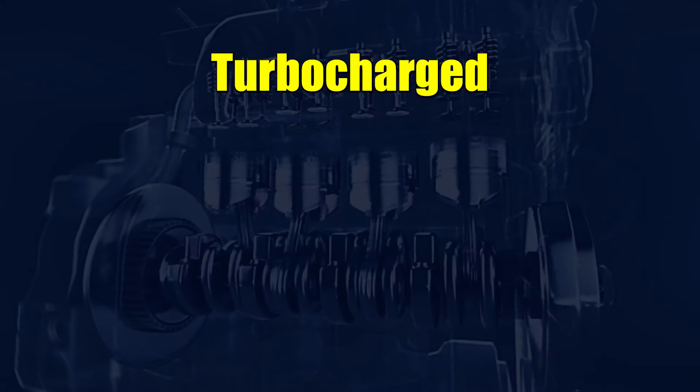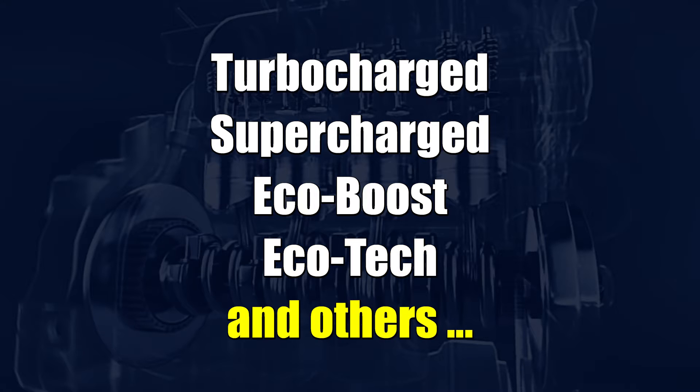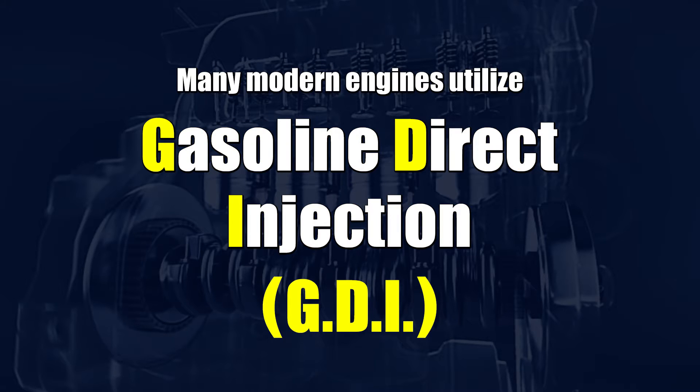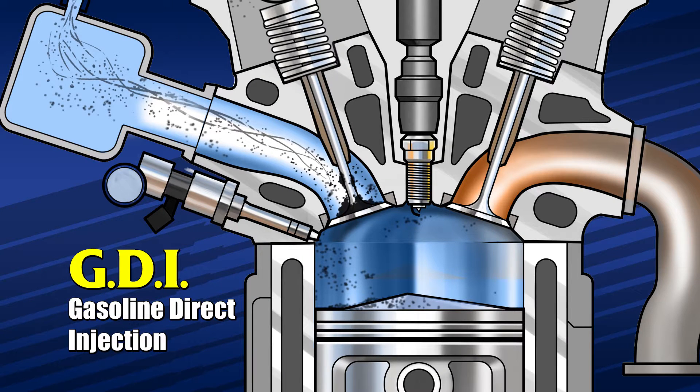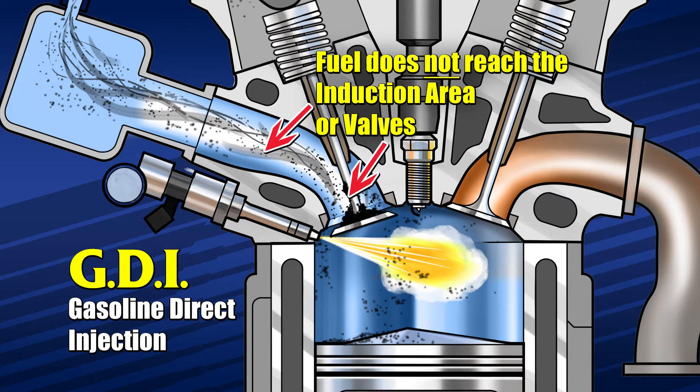By contrast, many of today's best-performing engines, such as Turbocharged, Supercharged, EcoBoost, Ecotec and others, utilize gasoline direct injection, known as GDI. In GDI engines, gasoline is injected directly into the combustion chamber. The induction area remains dry and the fuel and fuel additives do not wash away dirt from there or the valves like they can in a PFI engine.